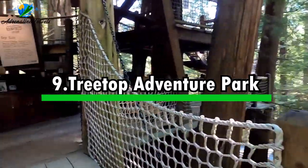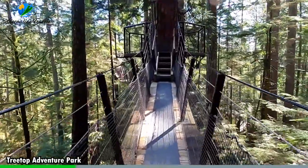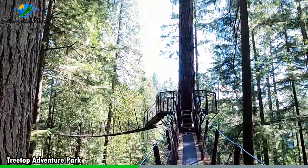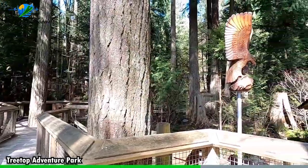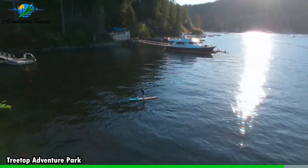Activity number nine: Treetop Adventure Park. Treetop Adventure Park offers a heart-pounding and adrenaline-fueled experience as you navigate through the treetop obstacles. From suspended bridges and zip lines to rope swings and balance beams, each element brings a new level of excitement and challenge. Feel the rush of adrenaline as you soar through the treetops, surrounded by the sights and sounds of nature. The breathtaking natural surroundings heighten the thrill, immersing you in the beauty of the forested canopies. It's an opportunity to push your limits, conquer your fears, and embrace the spirit of adventure in a safe and controlled environment. Treetop Adventure Park promises an unforgettable adventure that will leave you with memories to cherish and stories to share for years to come.